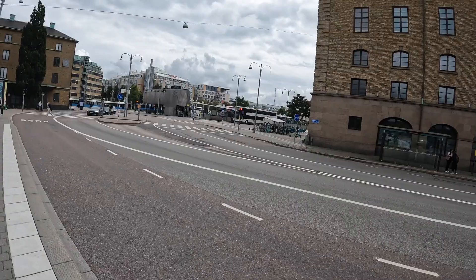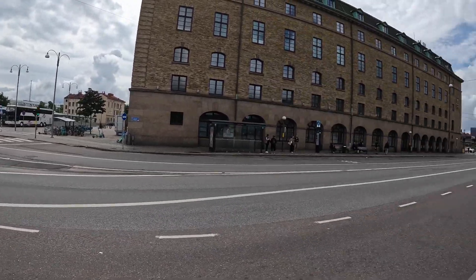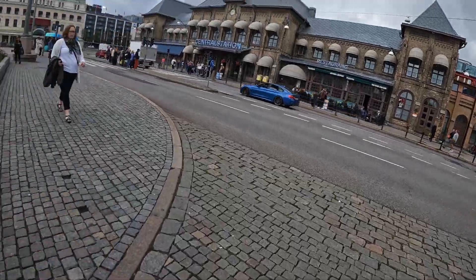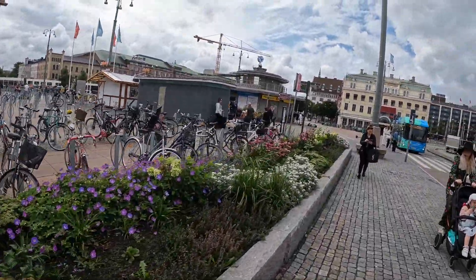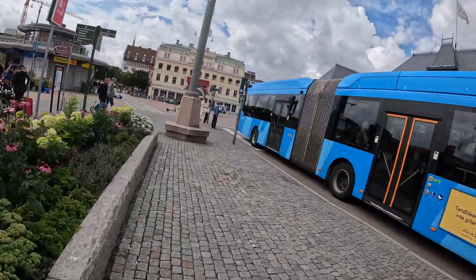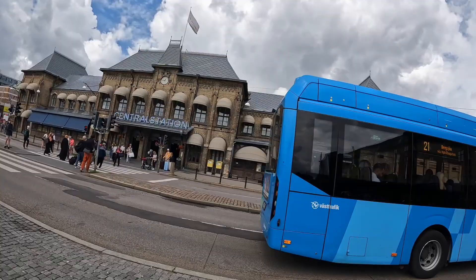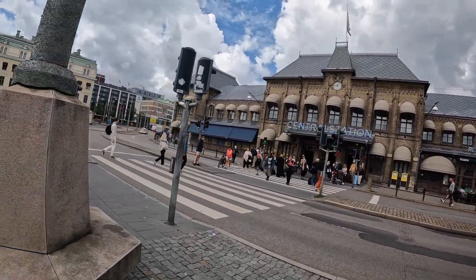When I got off my train I did notice this bus station to the left of the station. I assumed it was the place I needed to catch my bus, so I made my way over, but it wasn't. I needed to make my way back towards the front of Gothenburg Central Station to find Nils Ericsson Terminal. The map on my phone wasn't very clear as to where the bus station was.